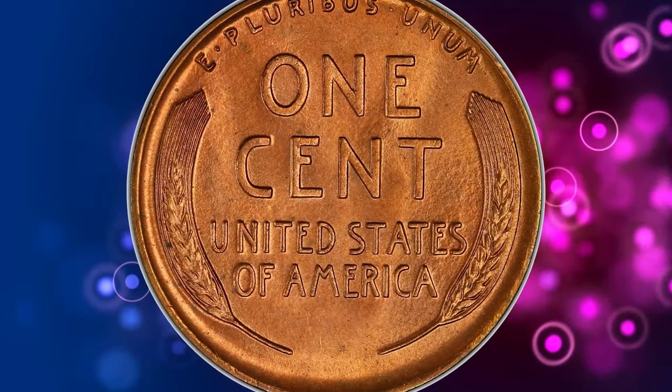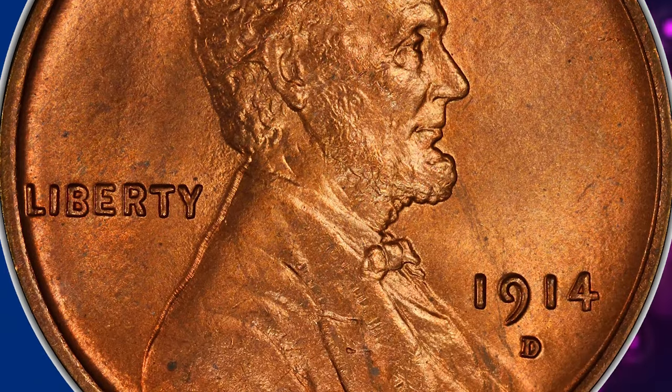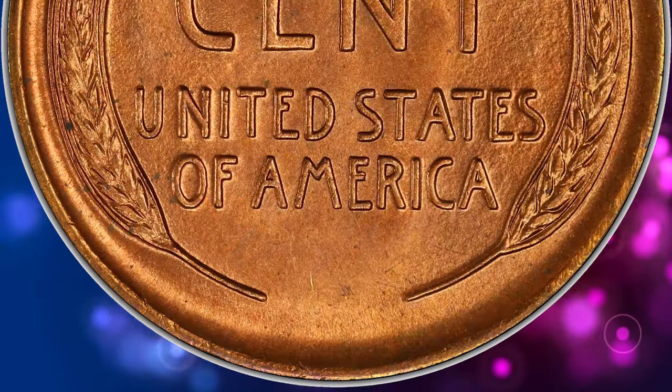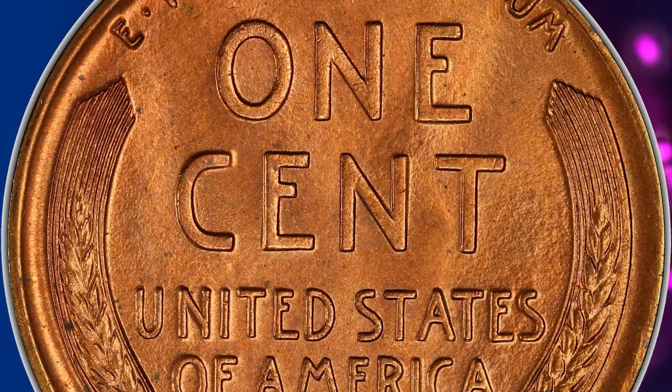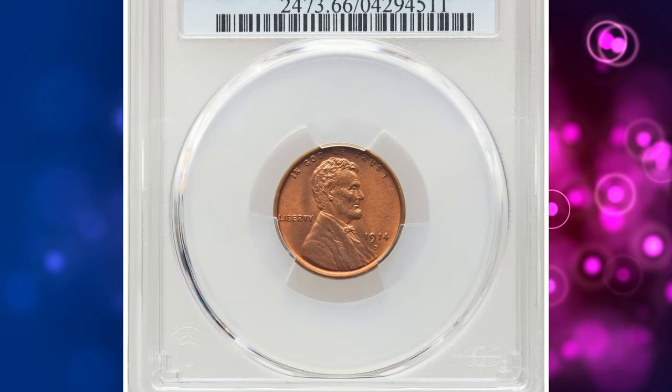In fact, this early Denver Mint issue is considerably more challenging in high grade than the more famous 1909 SVDB. Most mint state survivors show up in MS63 and MS64 in the brown and red-and-brown categories. Fully red coins are much scarcer.